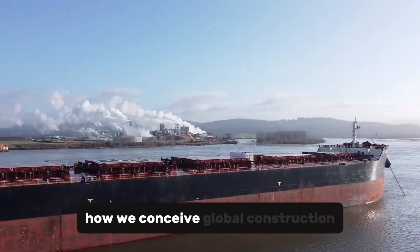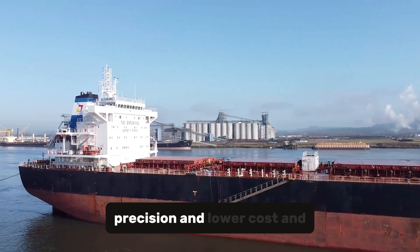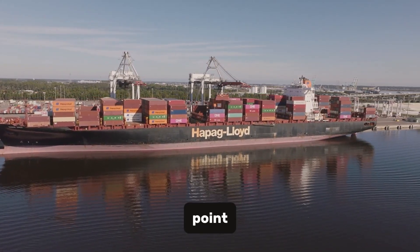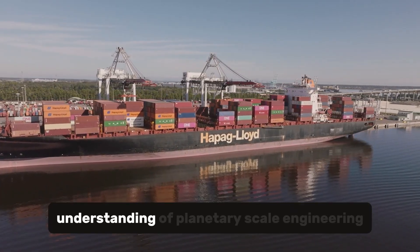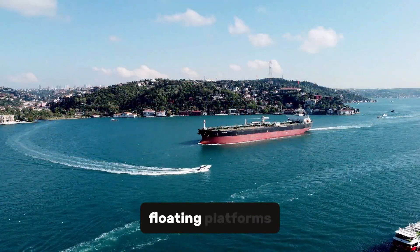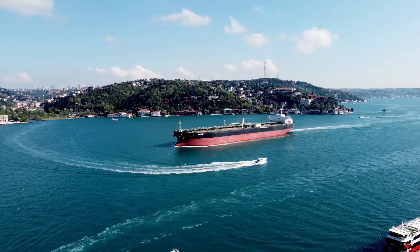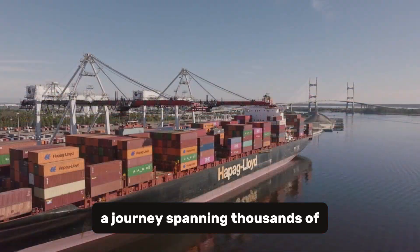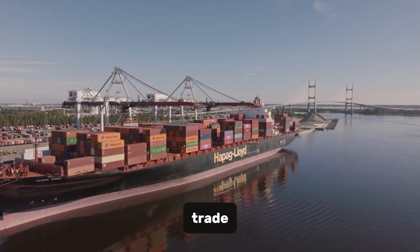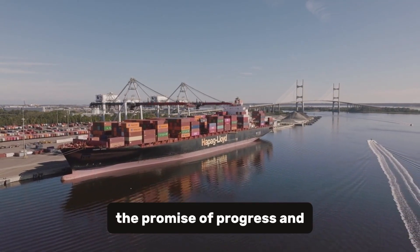The impact of these colossi extends far beyond maritime industry — they are beginning to transform how we conceive global construction. Thanks to them, mega-structures can be built on land with safety, precision, and lower cost, and then transported ready-made to sea. We no longer build at the destination; we build at the optimal point. The result: faster projects, fewer risks, and a new understanding of planetary-scale engineering. Yet with every advance comes a new challenge — the growing number of these floating platforms demands wider shipping lanes, adapted ports, and international coordination that transcends borders. A single error in planning a journey spanning thousands of kilometers could endanger entire ecosystems or cause blockages akin to those that once paralyzed global trade.